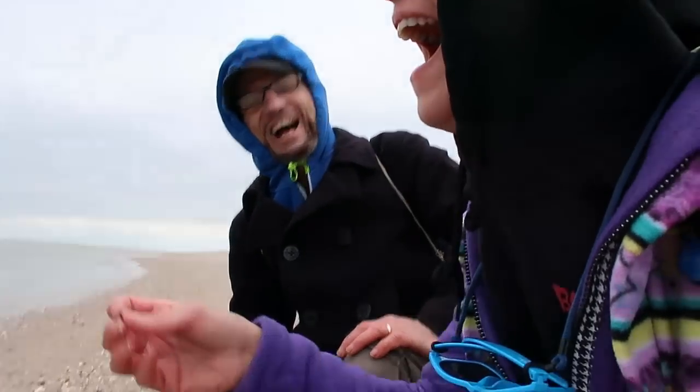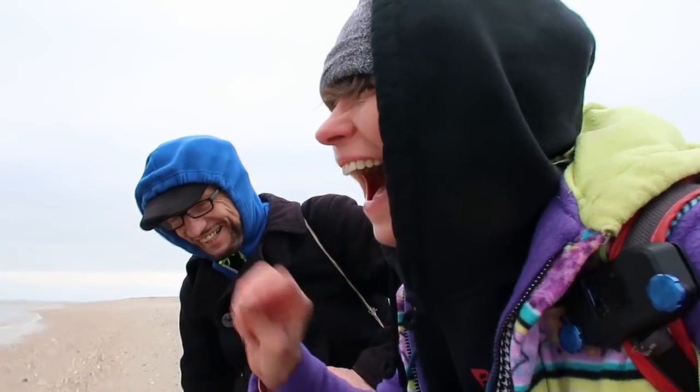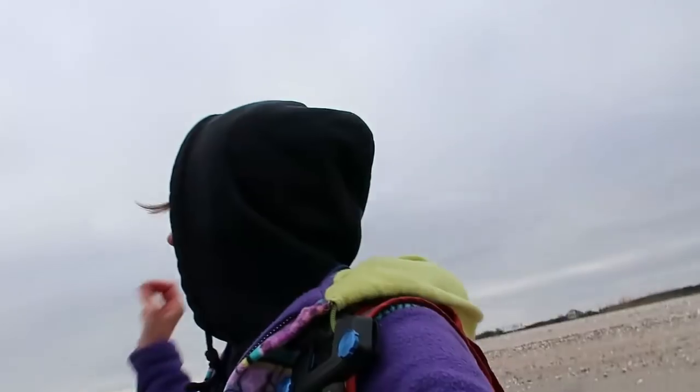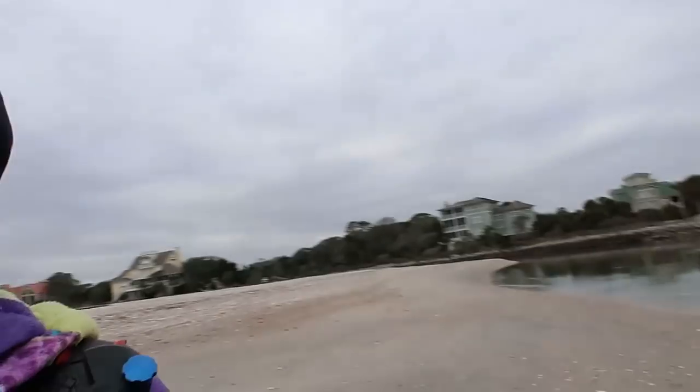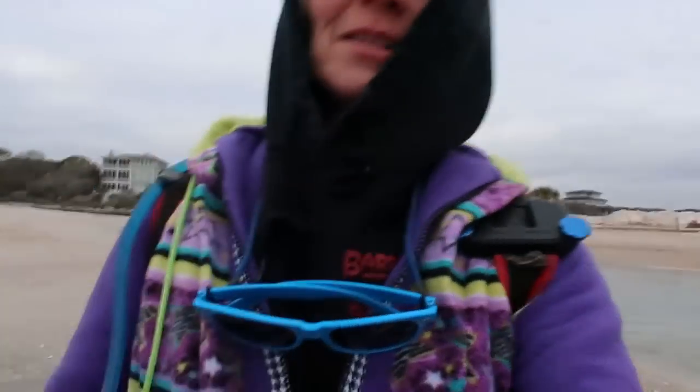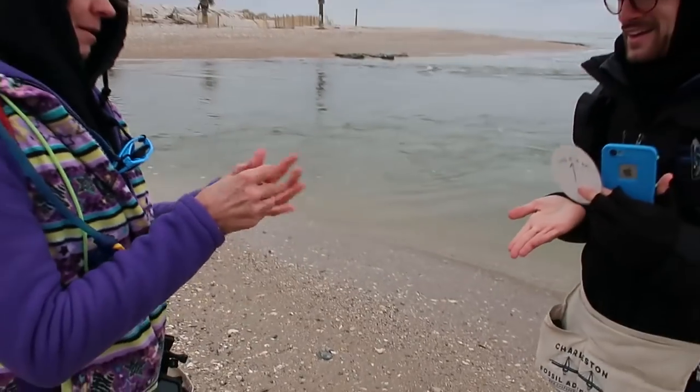I'm going to get a decal at the end of the trip for finding my first fossil in my life on the tour. You're the first one in 2019 too — you're in the short tooth club! I'm going to ask you to put that in the palm of your hand so we can see it.